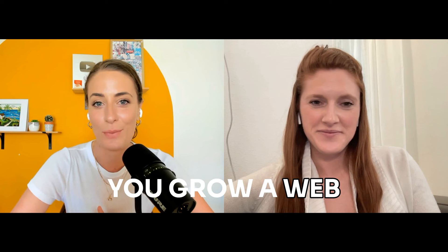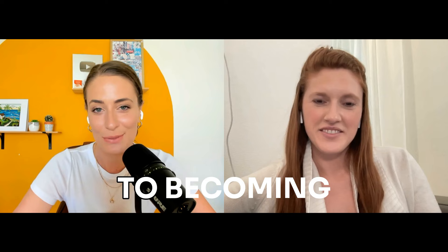Hey everyone, I'm super excited to have a special guest here today. Paige Brunton is one of my biz BFFs and she is also an expert at helping you grow a web design business. So we are going to be breaking down the six steps to becoming a successful website designer. Stay tuned, these tips are going to be awesome.